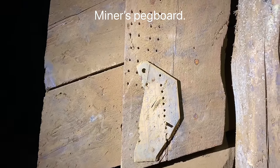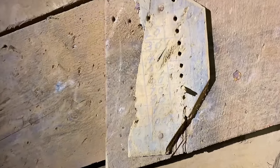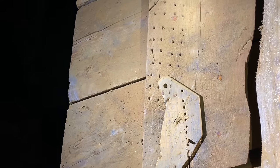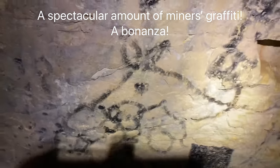Next to this ore chute is a pegboard. These are kind of rare. This one still has a peg in it. That's how they kept track of the loads of ore coming out the chute, instead of using miner's dots. More miners' graffiti here. More drawings of the burros or donkeys that probably worked in the mines, along with the miners.